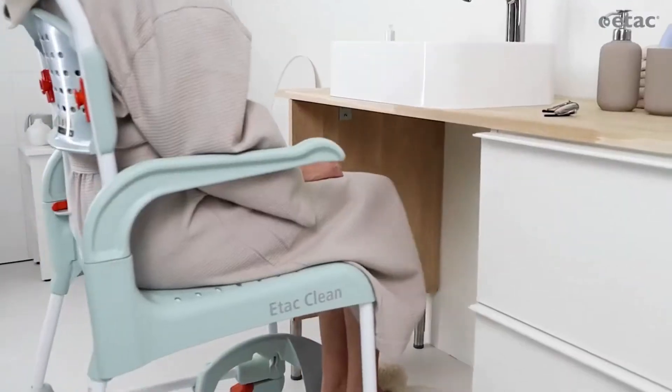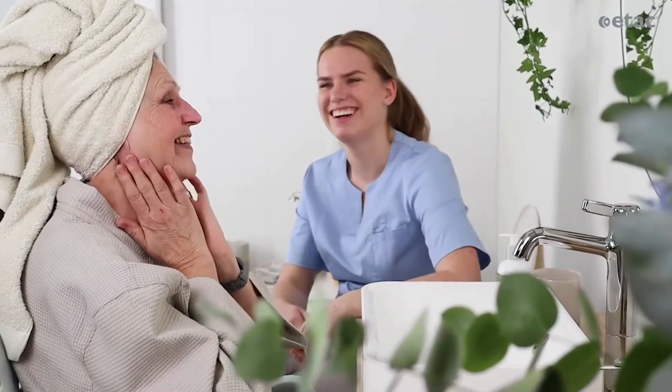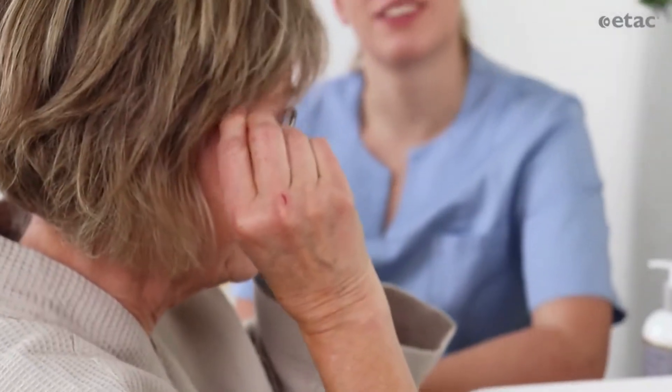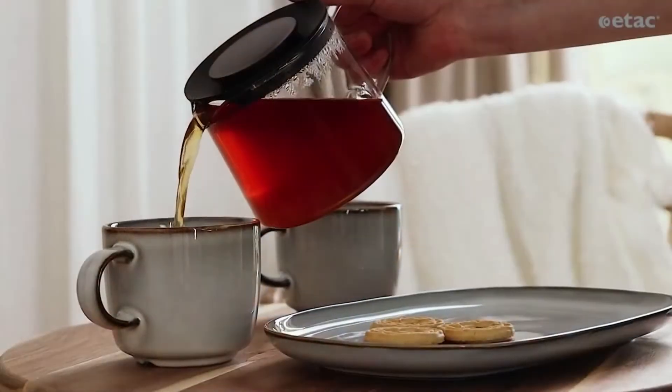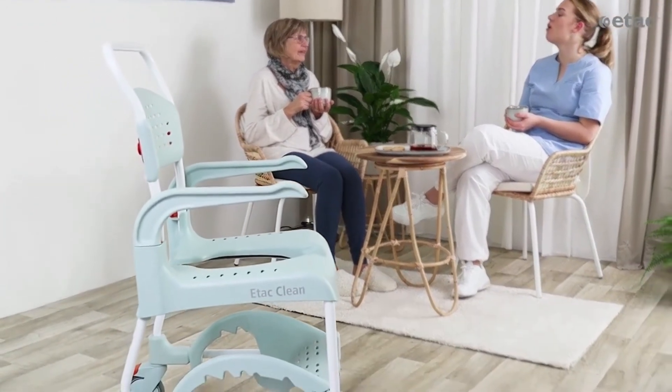Users can remain comfortably seated when moving between different settings and attend to their daily hygiene routines according to their own abilities. eTACCLEAN — a best-selling classic since 1999, still the start to a good day.